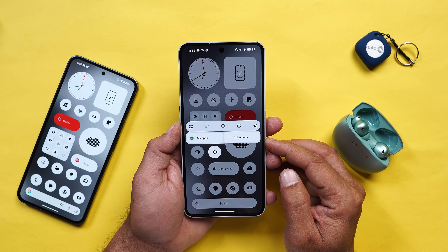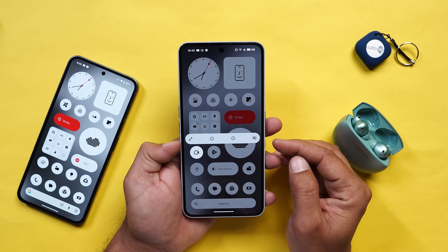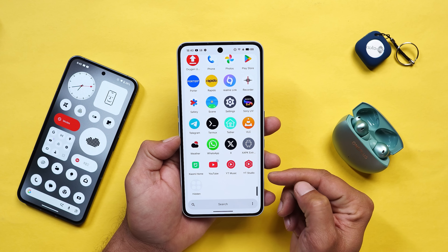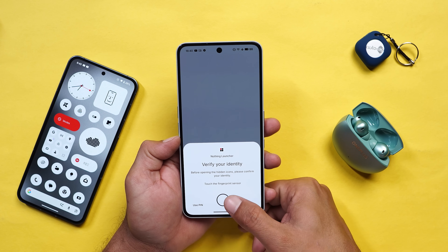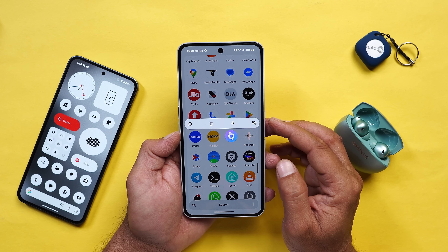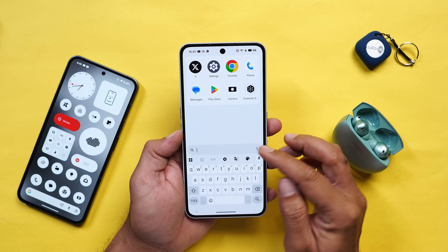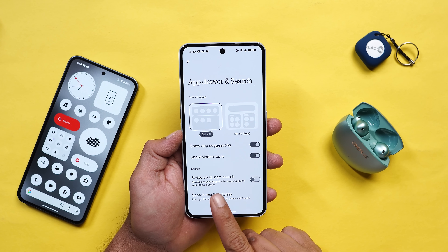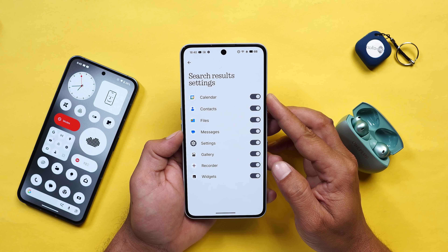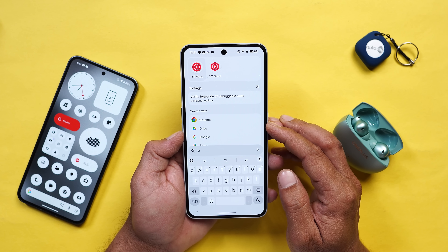You now have the option to hide applications directly from the home screen or the app drawer. Selecting an application and tapping the hide icon will hide it - you can find hidden apps in a folder called Hidden in the app drawer, but you need to verify first to access them. In the app drawer itself they have also added a global search feature, and tapping the three dots gives you Search Results Settings, where you can customize which sources appear - for example disabling contacts or messages from results.